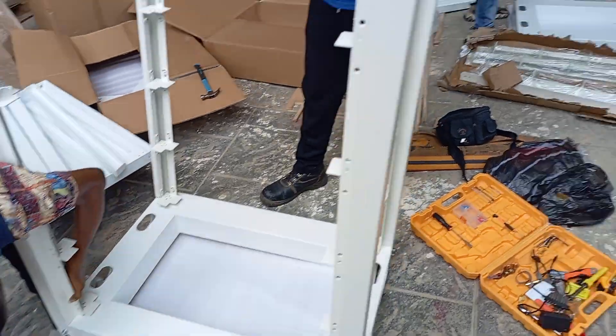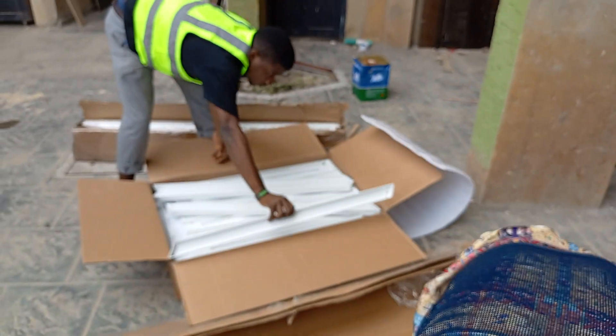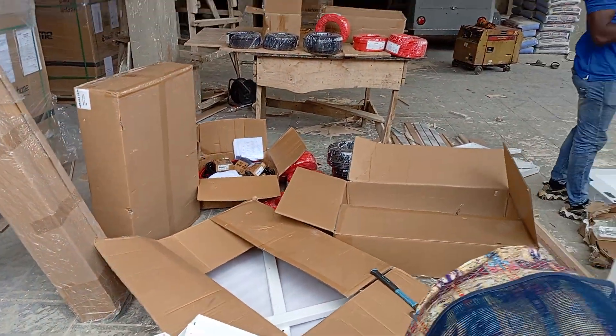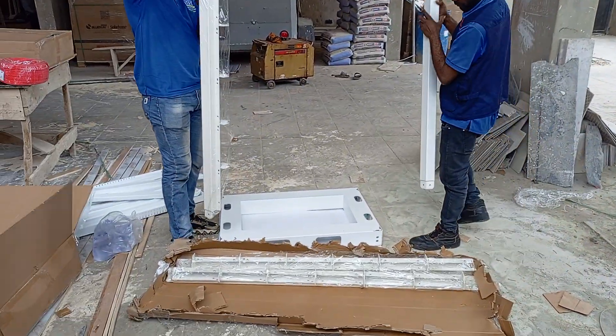So this is the first rack, this is the second rack, and then this is the third rack. The fourth one is over there. We have different sections — each team has their own.